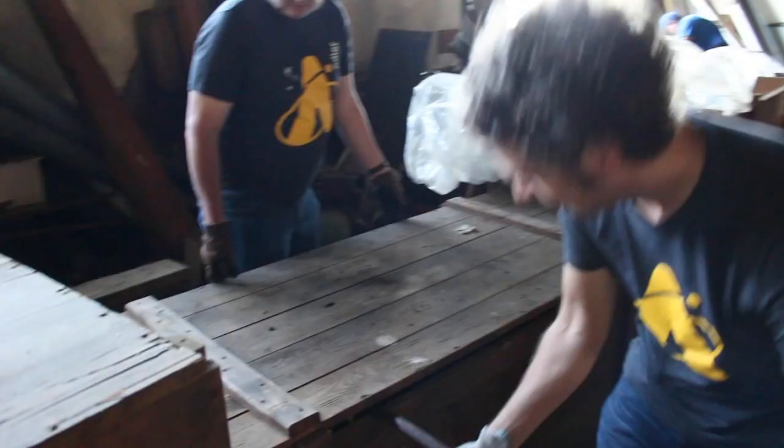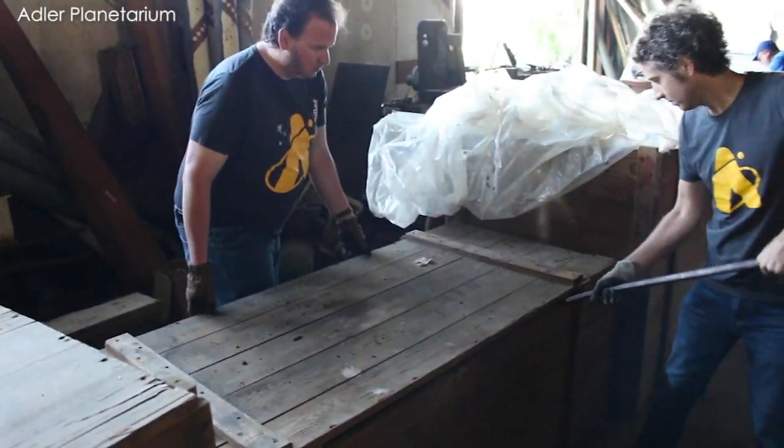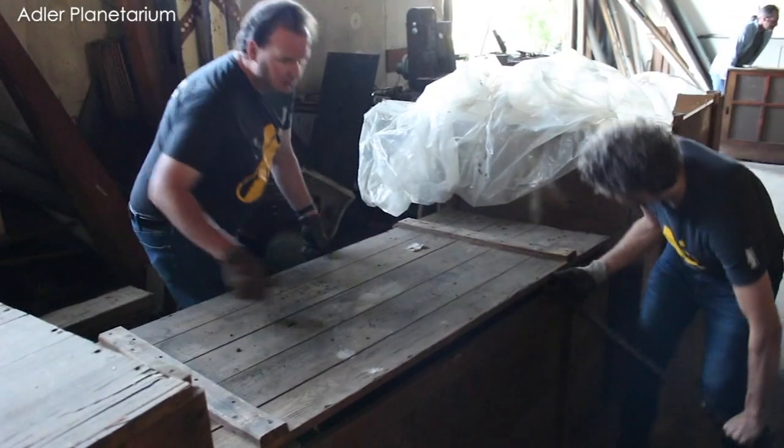Well, needless to say, this all blew up. It finally settled down, but the guy in Ohio had watched and heard about that, and he said, "Hey, by the way, I can help you if you need mechanical help with your Zeiss Mark 6. By the way, I have your Zeiss Mark 2." And we went, "What?" It wasn't until earlier this year when his son got in touch with us and said, "Would you like your projector back?" We went, "Yes, please."